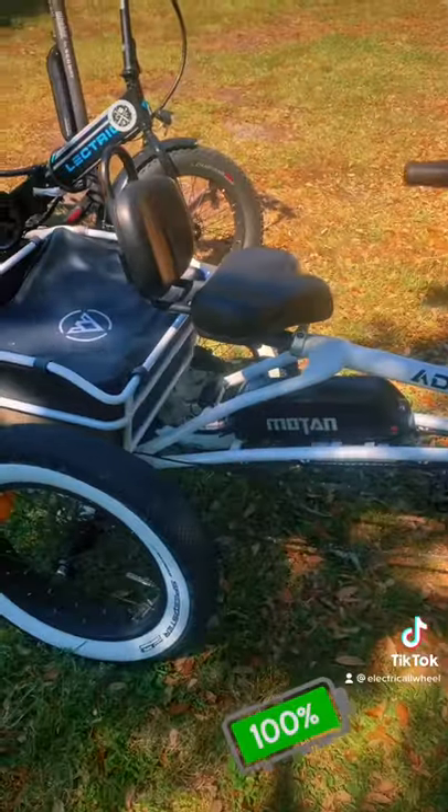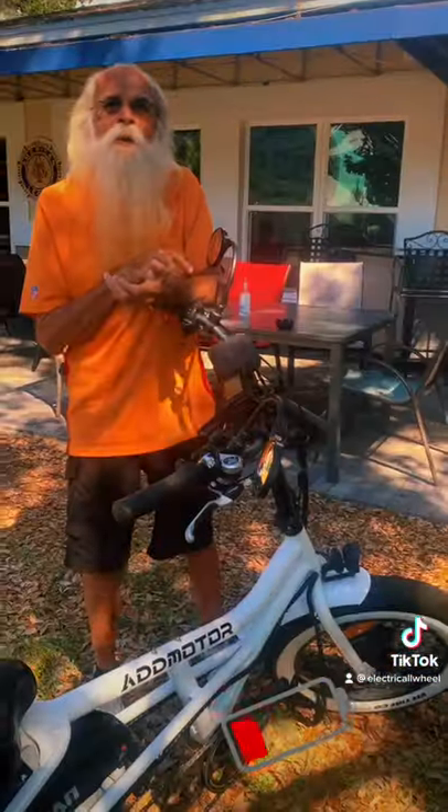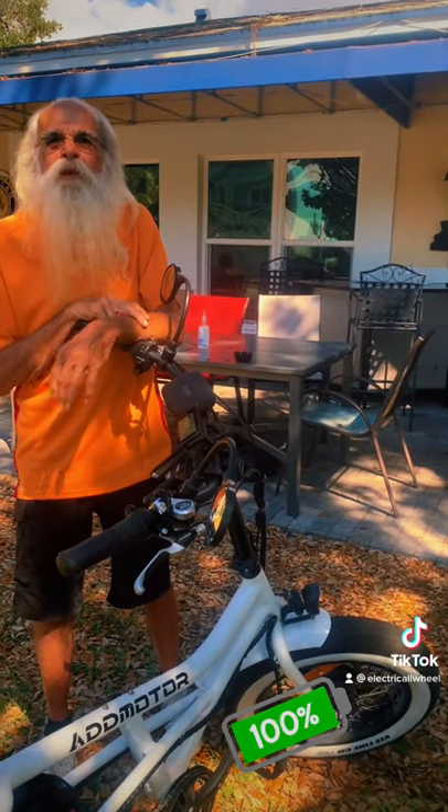No doubt this thing's pretty long. How long have you had it? Almost a year. How many miles do you have on it? About 1,200.